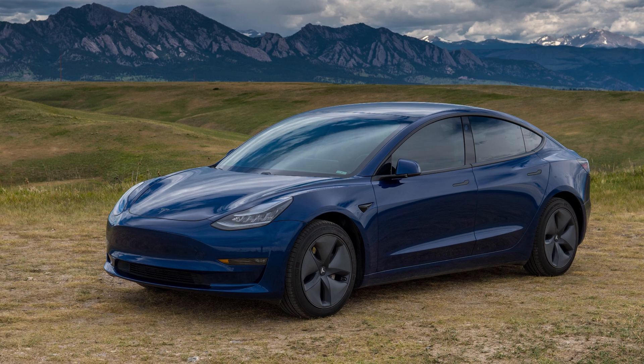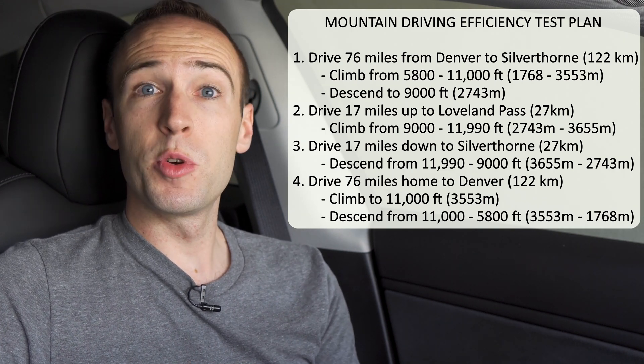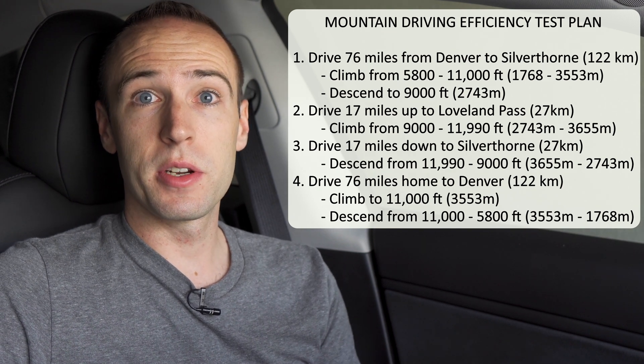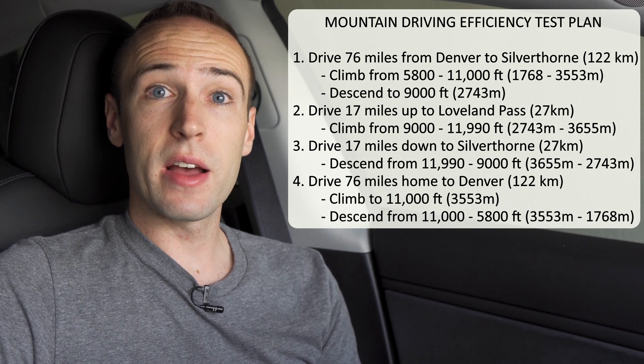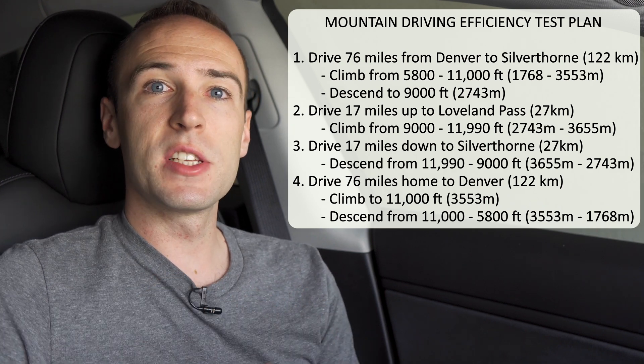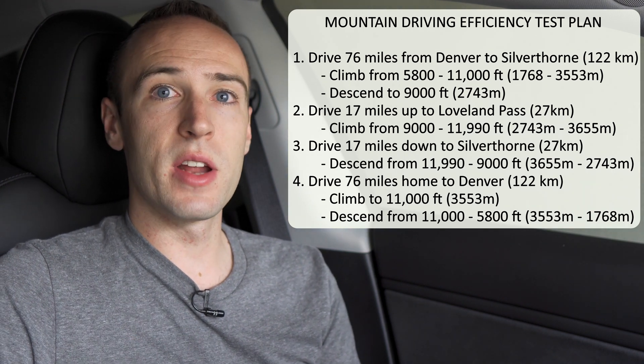The plan for the test is a big out and back trip with tons of elevation changes. I'll be using my long-range dual motor Tesla Model 3 with aero covers on the 18-inch wheels, going with the flow of traffic. Starting in the Denver area, I'm going to drive 76 miles to Silverthorne, Colorado — a steady climb from 5,800 feet up to 11,000 feet before descending to Silverthorne at 9,000 feet. From there I'll drive 17 miles up to the Continental Divide at Loveland Pass, then reverse the route back. I'll be stopping in Silverthorne before and after heading up to assess efficiency each step of the way, as well as once the entire 186-mile test is complete.